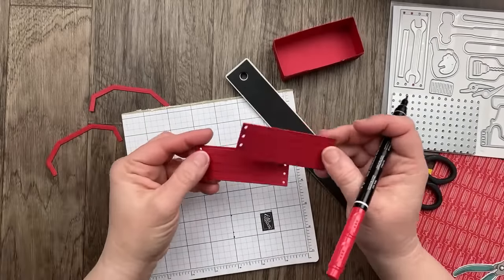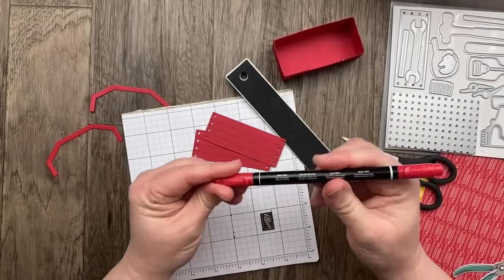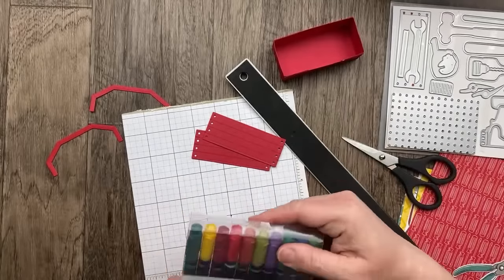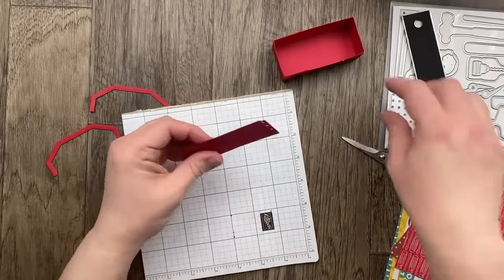I would say I use the blends more than the Stampin' Write markers, although there are some fun techniques you can do with Stampin' Write markers. Next week I will share a fun marker technique using that new Core Color marker combination to show that off a little bit.